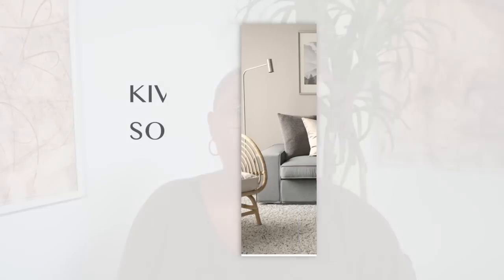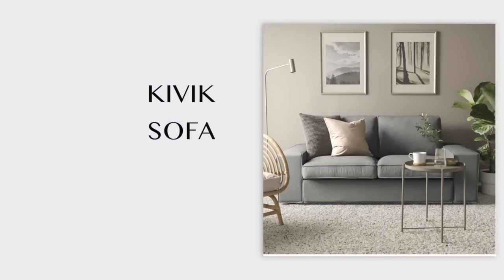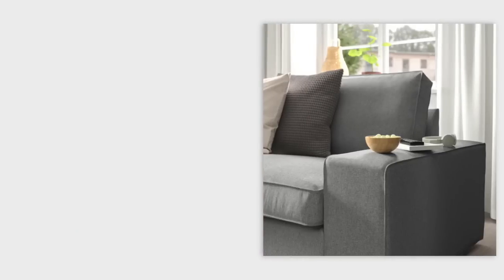Instead, check out the Kivik sofa from IKEA — it looks very high end and they do have a sleeper configuration. It's also so deep you could sleep on it without the sleeper configuration. A lot of IKEA futons aren't comfortable in sofa configuration, but the Kivik is comfortable as a baseline. We want to be cheap but not look cheap, so let's pass on the Balkarp.